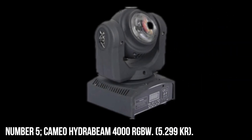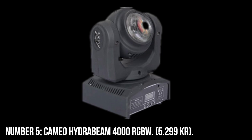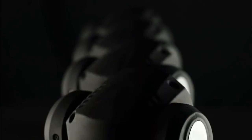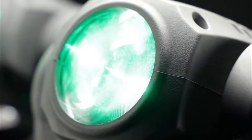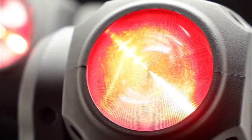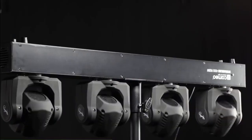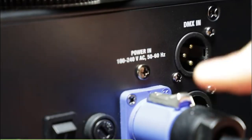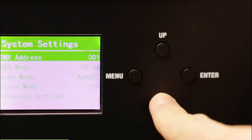Number 5. Cameo Hydrabeam 4000 RGBW, 5,299 KR. Featuring 4 RGBW Quad LED moving heads, each of which may be controlled independently. 5 DMX modes, control of the sound, as well as automatic operation with 16 different stunning effect programs. Display in color with 4 control buttons for straightforward configuration. Comes with 2 omega brackets and a removable stand flange. The case is suitable for 2-in-1 devices.